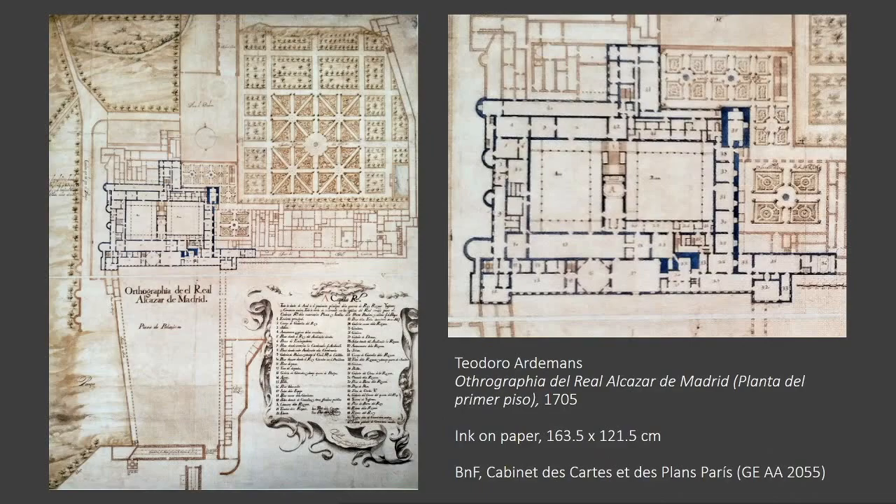In 1705, Teodoro Ardemans became first architect to the king and embarked on a plan to modernize the Alcazar. He recorded the state of the Alcazar before works started in his Ortografía del Real Alcazar de Madrid, here in the picture. Up until then, the organisation of the palace was of a marked Hispanic character, with an emphasis towards the centre of the building where the main spaces for royal representation were situated, such as the chapel, the tour courts, and the Hall of Comedies, as opposed to the private apartments facing the main façade of the building. This disposition would be shifted with the arrival of the new king.